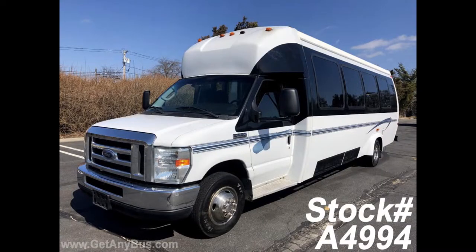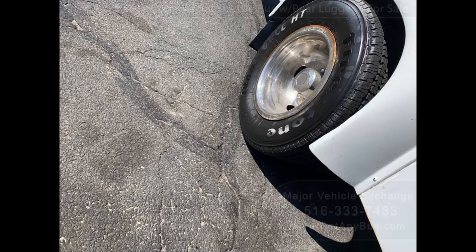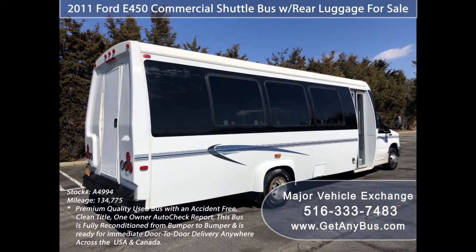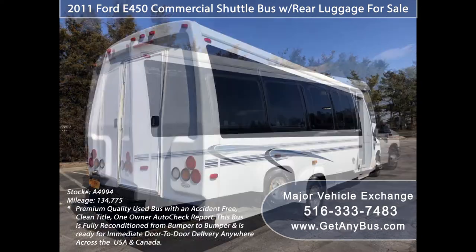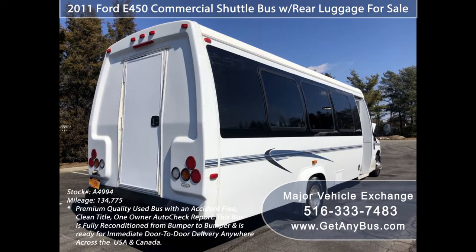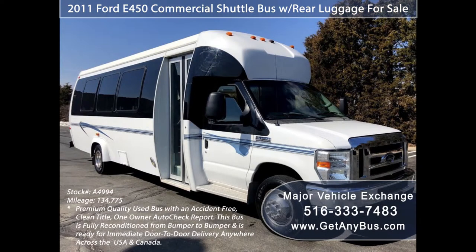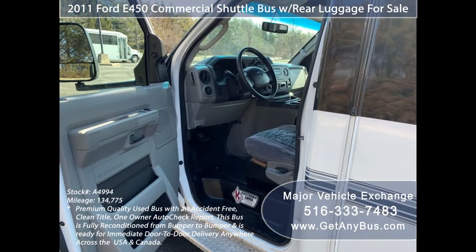This used Ameritrans bus for sale has numerous features, including a 158-inch super duty dual rear wheel chassis, tinted full-view windows with coach paint treatment, fully undercoated bus body from factory, electric bi-fold entry door, deluxe heated fold-away mirrors, and anti-lock brakes.